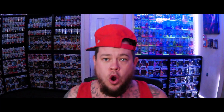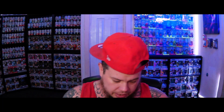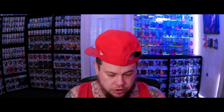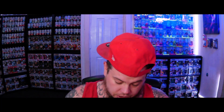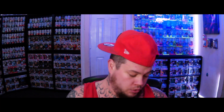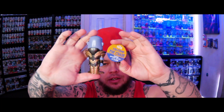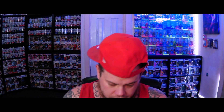Here we go! First we have Thanos — he's a chase. I was hoping I didn't get ripped off with a common. The guy was pretty trustworthy and I'd seen all the pictures. There he is — number one, 14 to go! I'm gonna move a little faster so we aren't here all night.